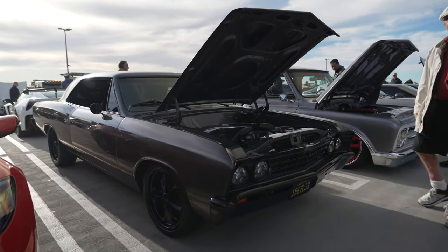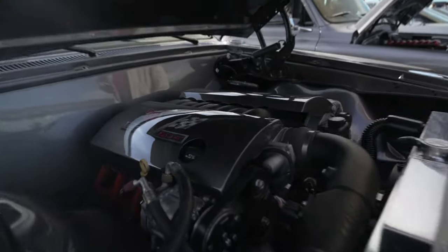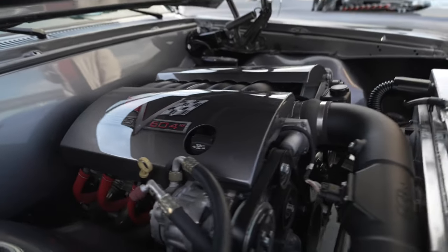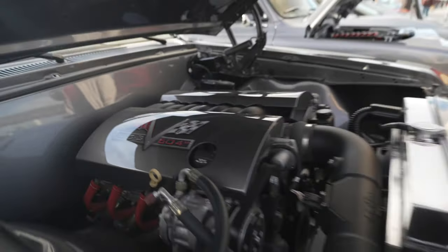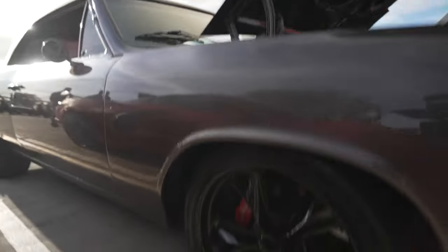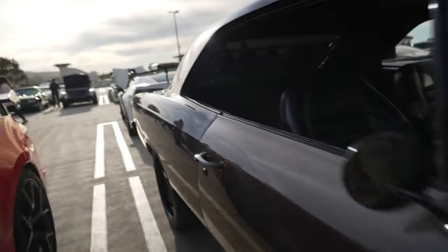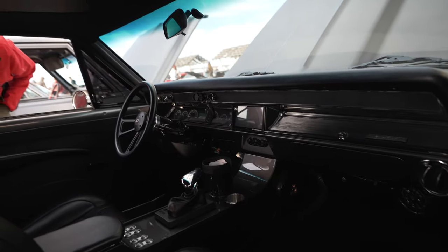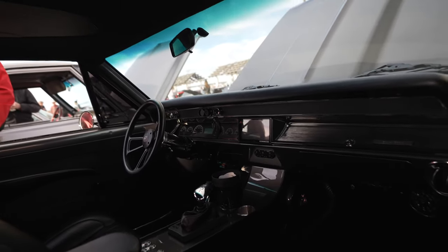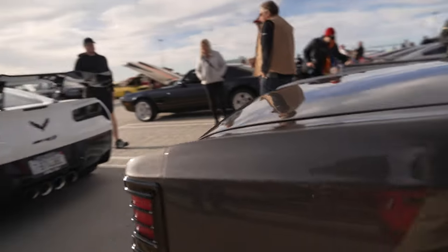A 1967 Chevy muscle car — the old with the new. It's got an LS3 Corvette motor, 604 horsepower, Wilwood brakes, a B&M shifter, and new bullet wheels. Very well done.